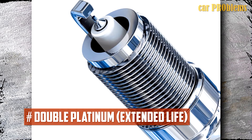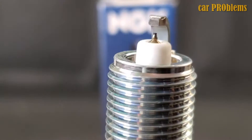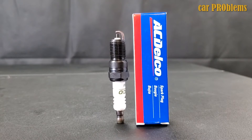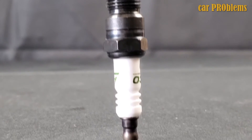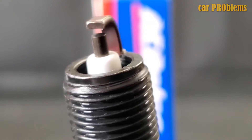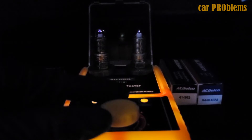Extended life, high-end double platinum or iridium plugs are what you want if you want the best performance. A more effective spark is produced when using a double platinum plug because the ground and center electrodes have a superior coating. Compared to other options on the market, both of these are more dependable. They could last 100,000 miles or more between replacements, making them worth every penny depending on the manufacturer you select.